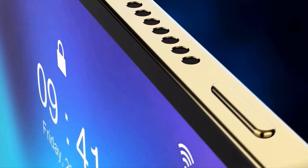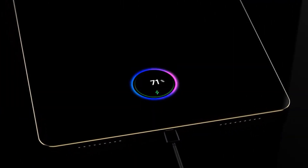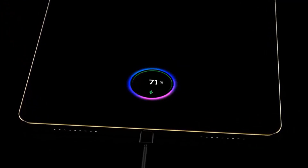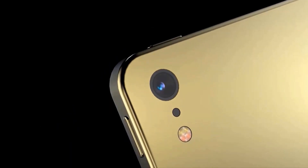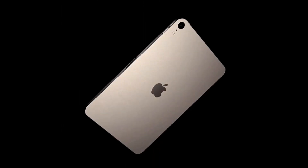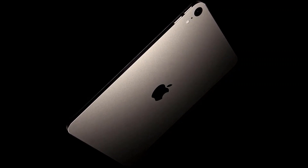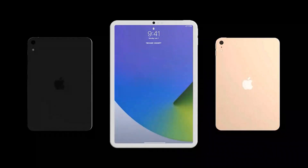It could be the model numbers of the recently launched 11-inch and 12.9-inch iPad Pros. Both models were unveiled at the Spring Loaded event on April 20th. It is currently unknown which iPads Apple is working on. The company has already launched the 2021 M1 iPad Pro models, and the iPad Air 2020 was unveiled in September last year alongside the iPad eighth generation.